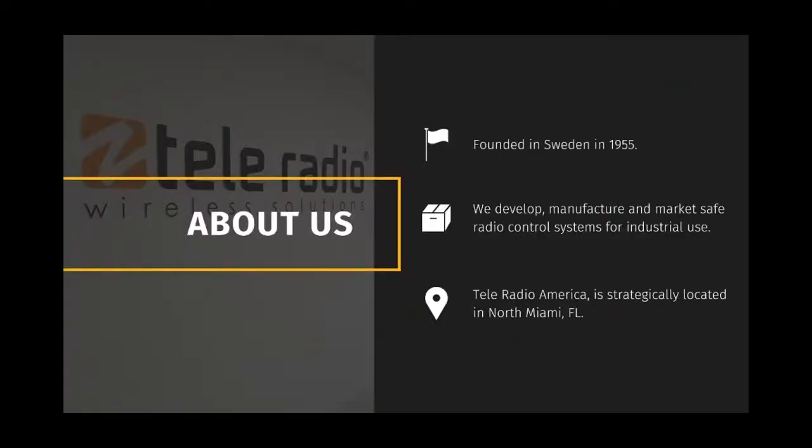For those of you who missed the last webinar, Teleradio was founded in 1955 in Sweden. Teleradio America is located in North Miami, Florida, from where we handle sales, support, application-specific engineering, and the shipping of all items out of our fully stocked warehouse to North, Central and South America, and the Caribbean. We currently have 19 subsidiaries, in addition to many more authorized dealers and partners worldwide, allowing us to support our products globally.